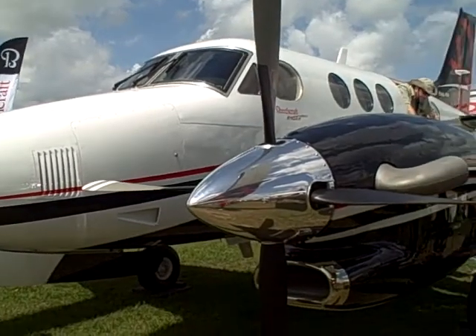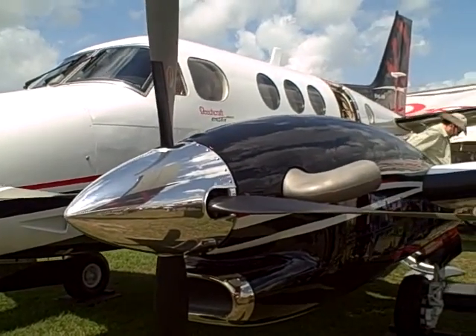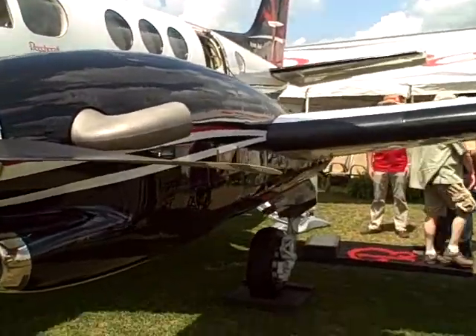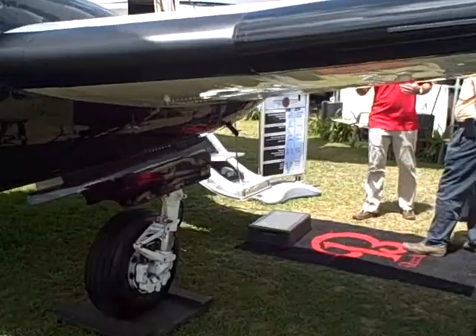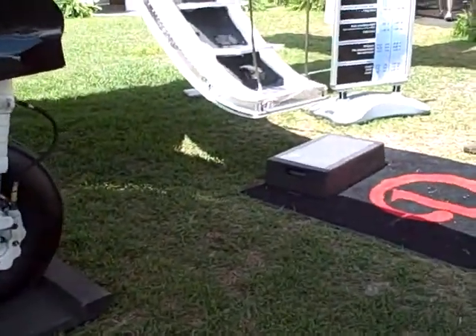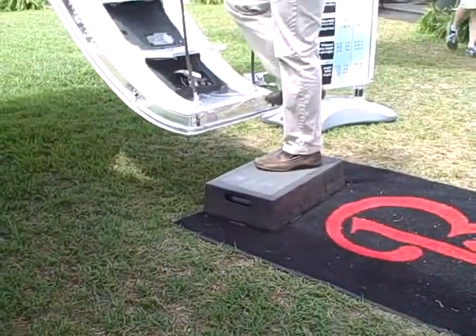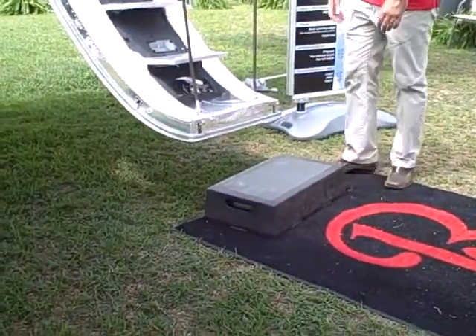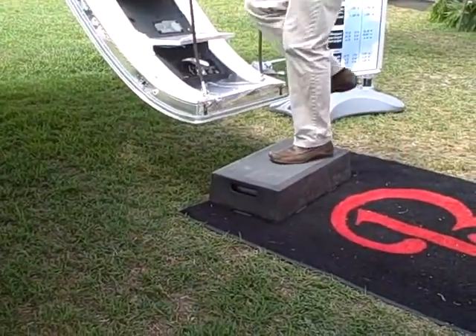This is yet another Beechcraft King Air, a C90GTX. You can see that the first step up on the air stairs is relatively high, so what they've done is placed a SureStep down to make it easy for a person to step up or down to the air stairs from the ground.